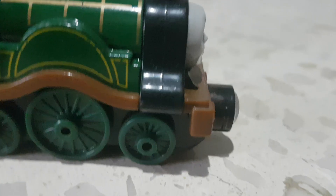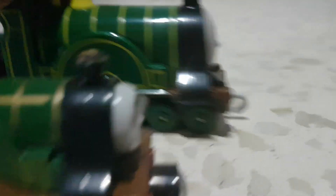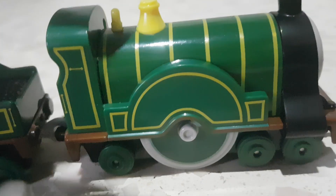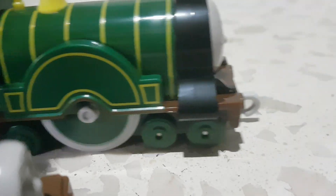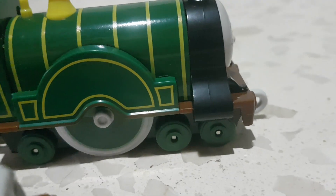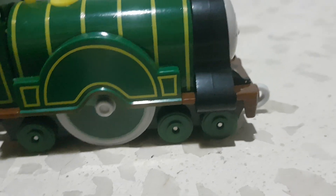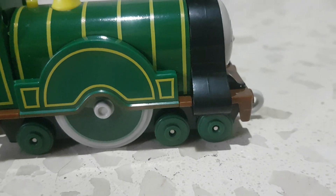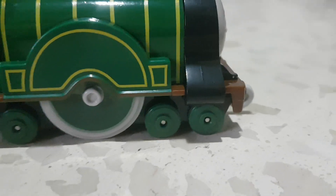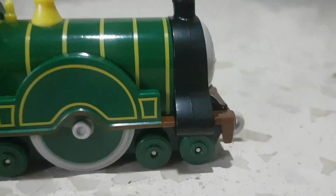It's about time All Engines Go fixed this issue, because every single previous diecast range depicted Emily as a 2-2-2 and I'm tired of it — she's supposed to be a 4-2-2. Thank you Mattel, first for giving us a correct Emily, but second, why did it take you this long? And I don't want to hear anybody in the comments going after me for reviewing All Engines Go toys — do it and you will be reported. I do not allow negative criticism on my channel.